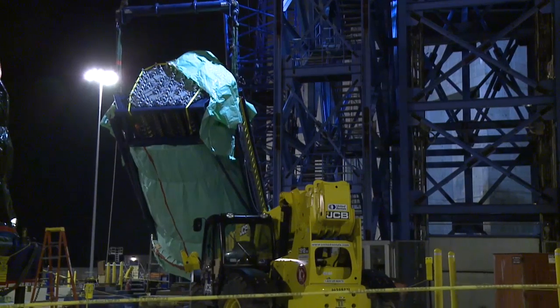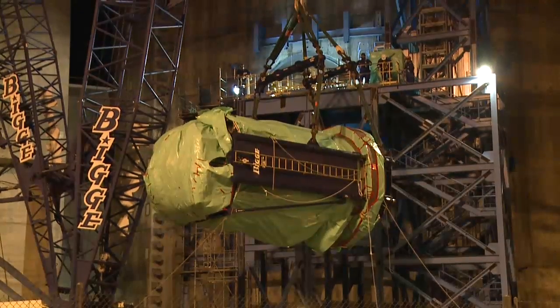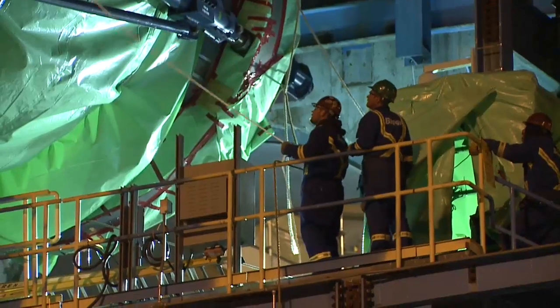This reactor head project actually started five years ago — through the conceptual stages, through design, fabrication, and now actually installing it. It's a piece of equipment that was actually fabricated in five different countries and six different states in the U.S., all brought together here and installed, so it's quite an exciting time for us.